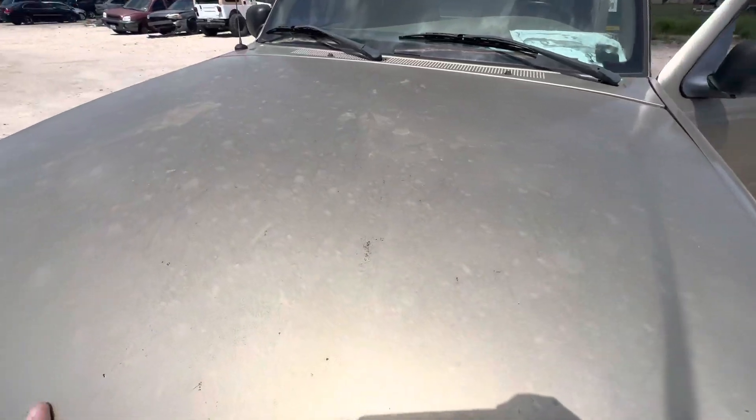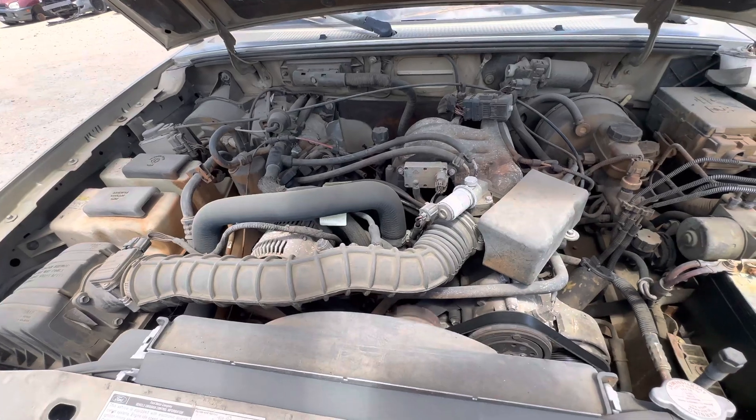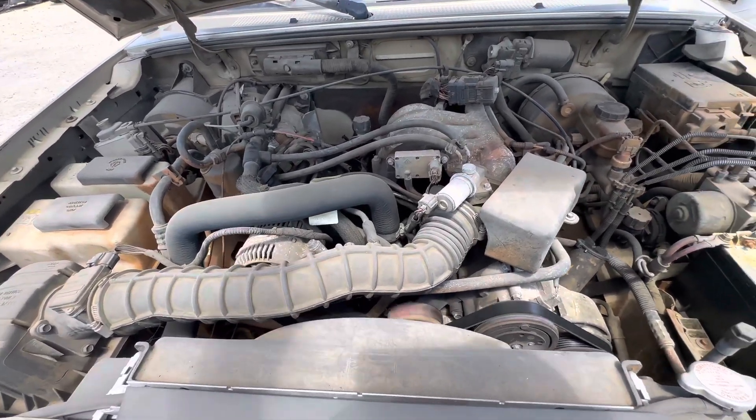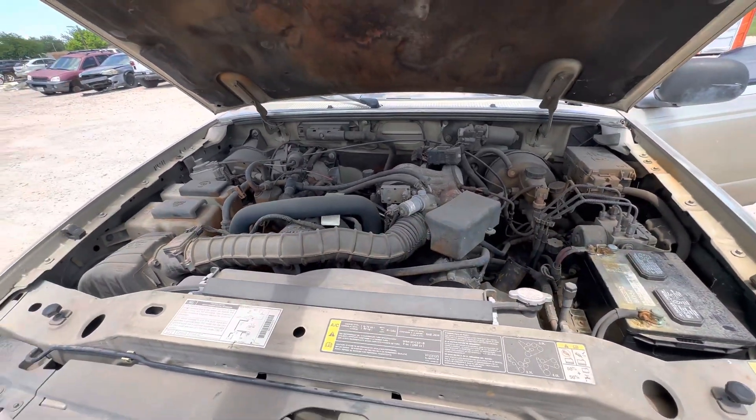Let's check it under the hood real quick. I believe this is your 3.0 liter.